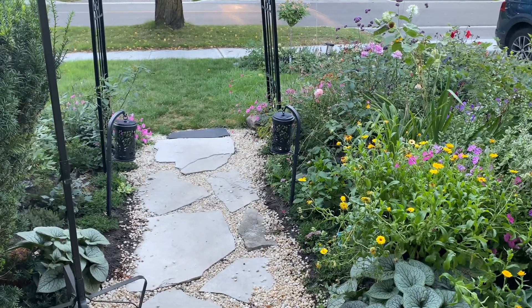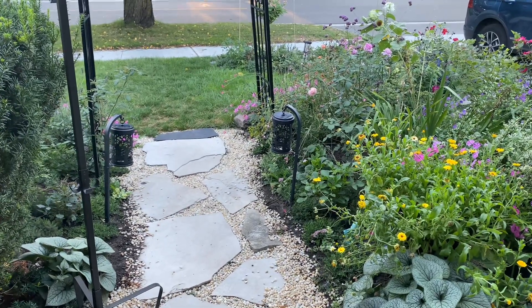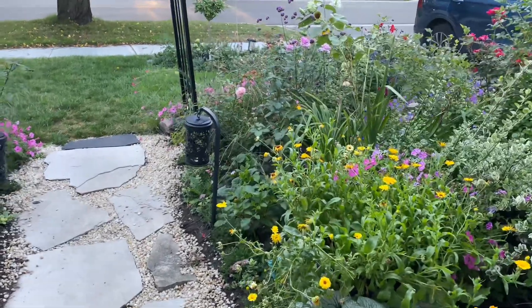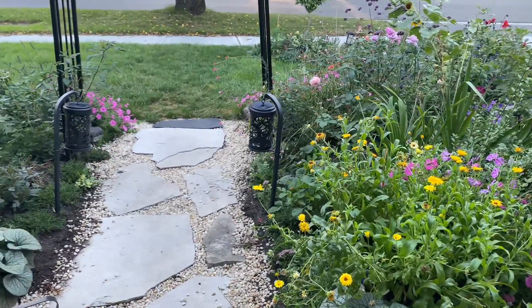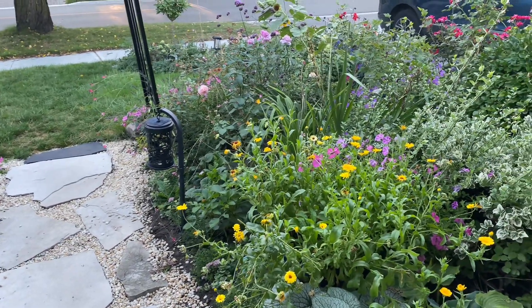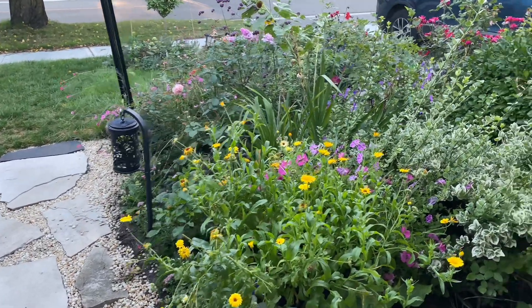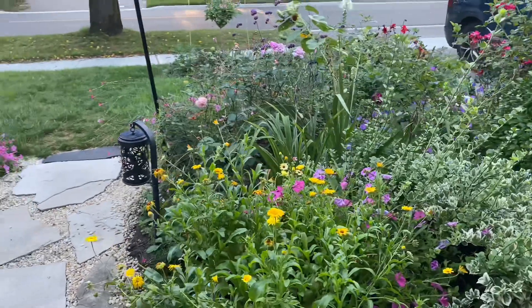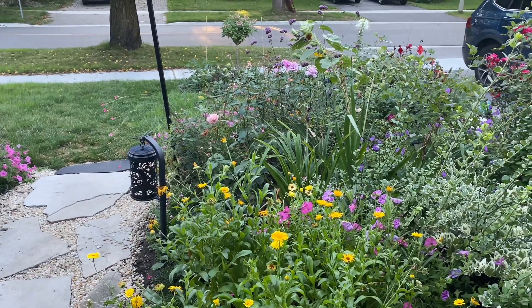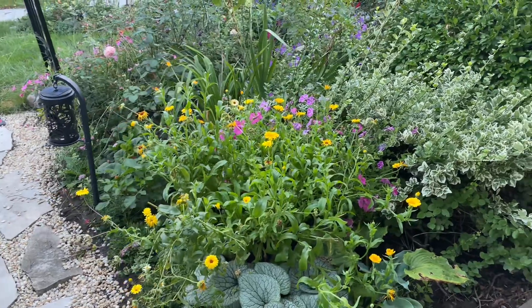Hi everyone, welcome to my channel. This is my weekly garden tour and I wanted to do a walk in my garden and show you what was happening. This morning I was up really early and the morning feels so cool and fresh. It's the last day of August and things are starting to cool down now for fall, so let's see what was happening in the garden.